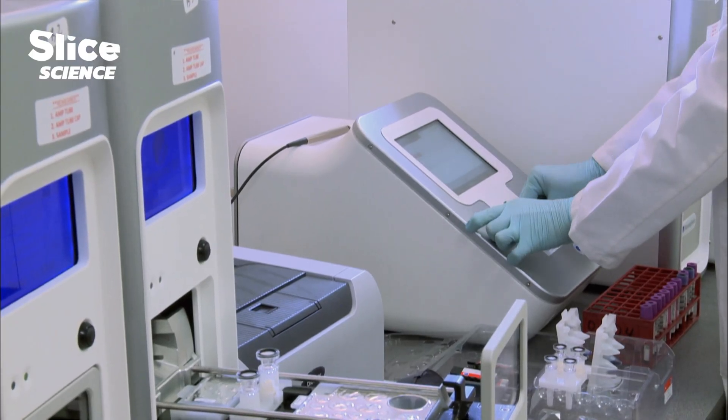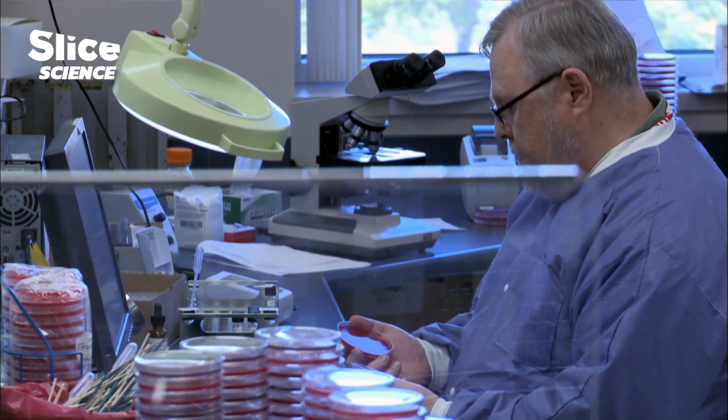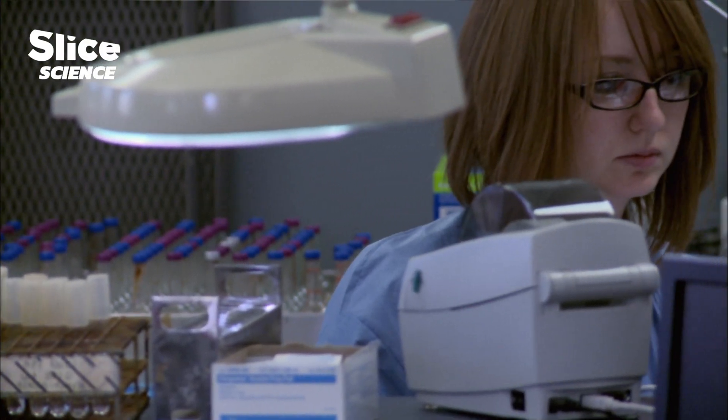The biggest benefit for doctors is being able to detect multiple different organisms or multiple different targets in the same reaction and to get a decreased turnaround time. In 2009, we saw a recent outbreak of a novel strain of influenza, 2009 H1N1. Through use of nanotechnology, we were able to detect the pathogen, identify it, and determine what type of organism it was — in a period of about three and a half hours, as opposed to traditional culture methods, which would require growing the organism first. That could take a total of 14 days.